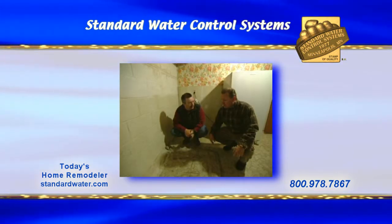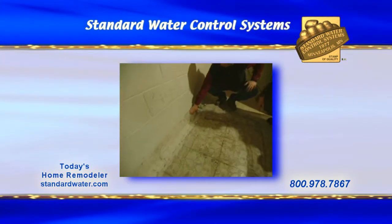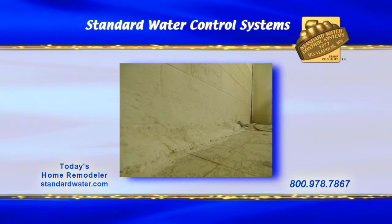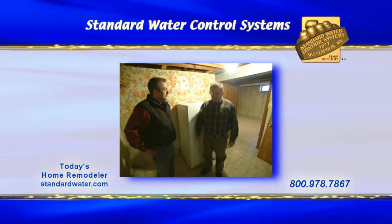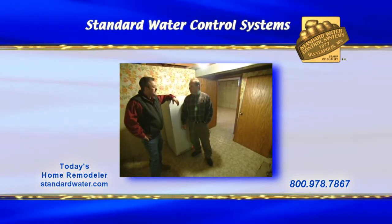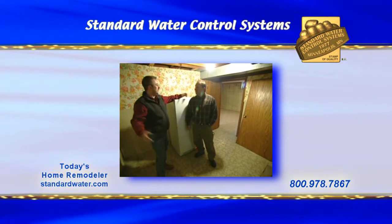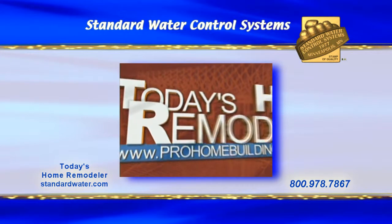How long have you lived in this home? We're going on 11 years now. Did you build this dam as well, or was that the previous homeowner? That was here when we moved in — that was another band-aid. You can see it's even cracked right here, so there's a lot of water behind the walls. You want to finish off this lower level. How did you find a solution to this problem? A friend of mine called Standard Water. He had the same problem I did, and he's had no problems in his house ever since. It's great that there's a solution to a problem like this, because the lower level can be some valuable living space, especially in this day and age.